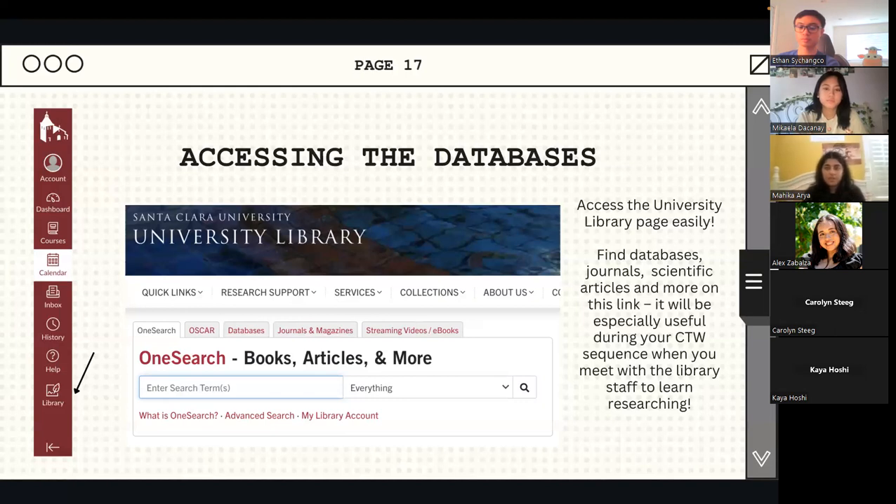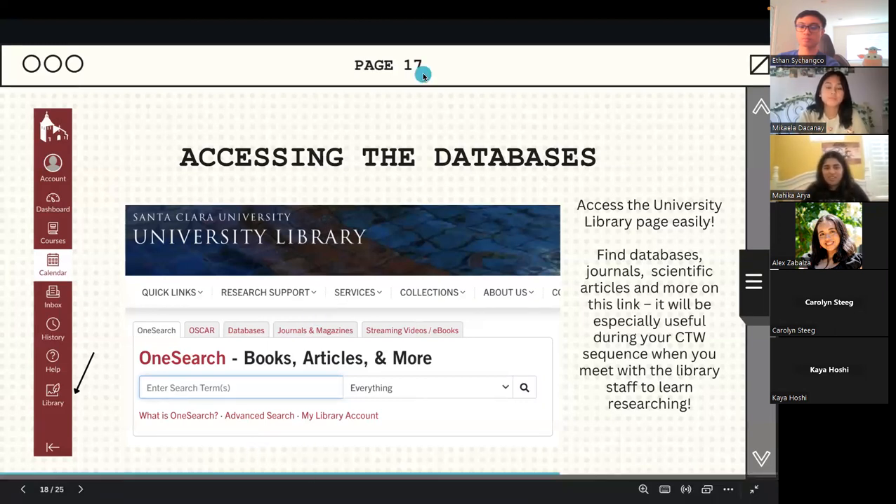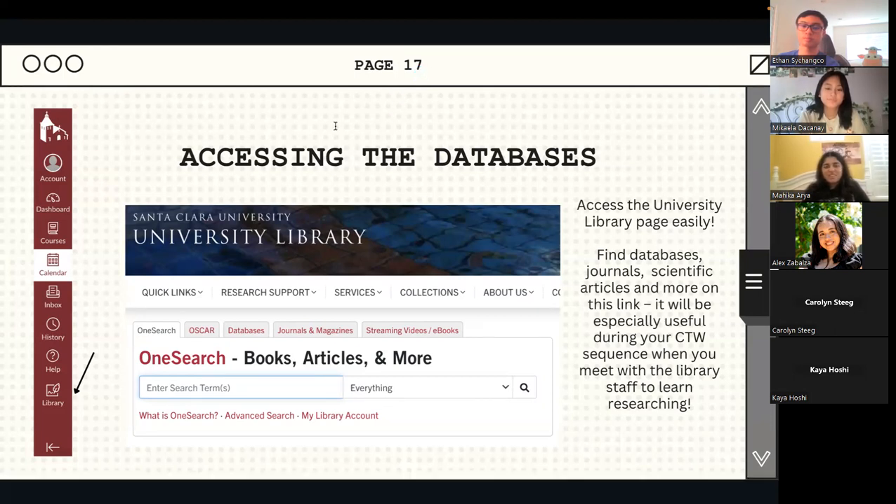There's a search bar, Oscar databases, and a whole string of tabs — each useful for finding journals, scientific articles, and databases. This is a really useful hack during your Critical Thinking and Writing sequence, or CTW. For many CTW classes, a librarian will come to your class and teach you how to use Santa Clara's online databases, which have great access to published articles and getting behind paywalls. Knowing how to quickly navigate these tabs is useful in any field.